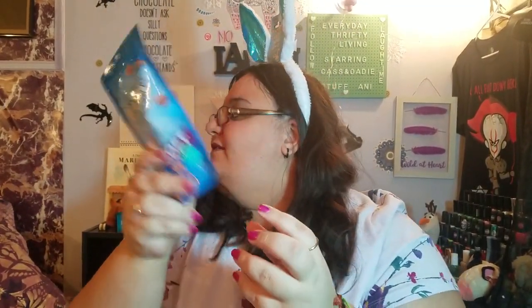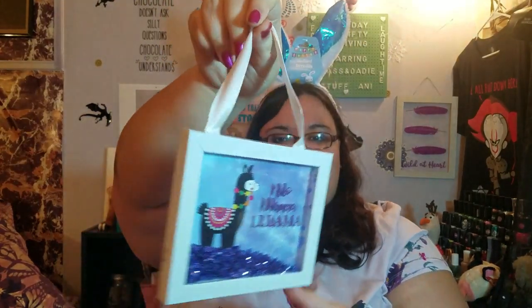My dad picked out Nine Lives Meaty Soft Treats, Ocean Medley flavor, for our cat Sammy. He just threw it in the cart for him. Sammy's passed out and not moving — though he did scratch my aunt today! Now that she's a dog mom she thinks the worst of cats. She said her dog would never do that, but her dog has attacked like ten people outside. At least he doesn't bite her, right?